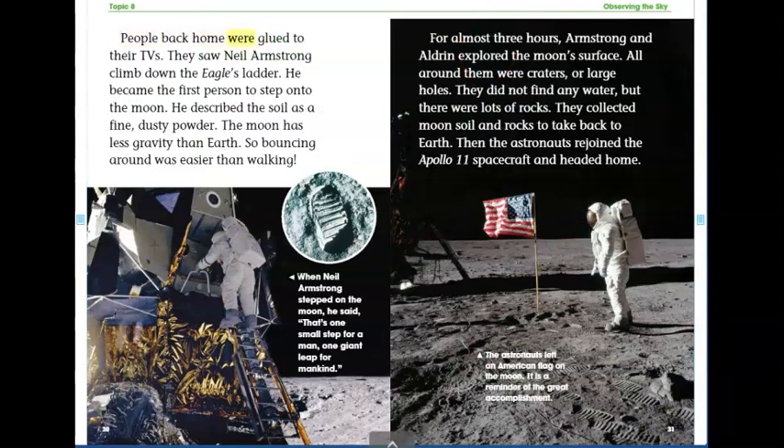People back home were glued to their TVs. They saw Neil Armstrong climb down the Eagle's ladder. He became the first person to step onto the moon. He described the soil as a fine, dusty powder. The moon has less gravity than Earth, so bouncing around was easier than walking. When Neil Armstrong stepped on the moon, he said, "That's one small step for a man, one giant leap for mankind."